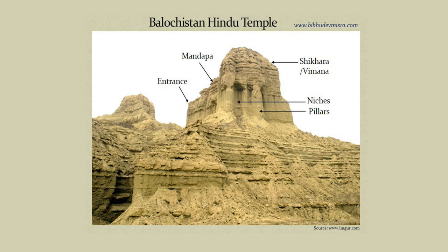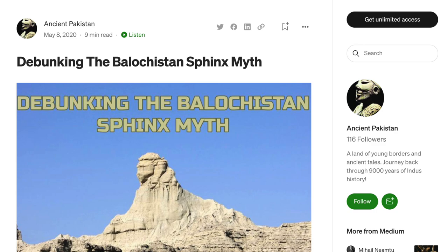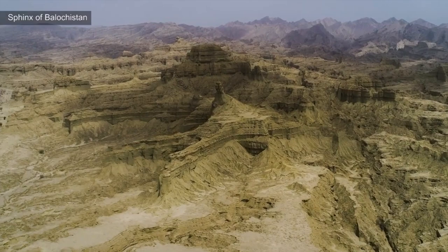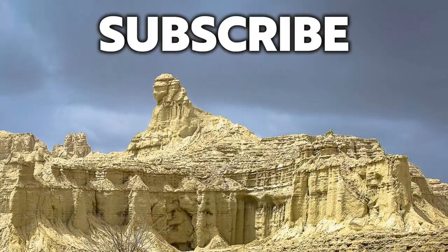I could make a full video debunking every claim made by Misra, from the historical context to the morphology. But there is already a fantastic website that tackles the claims one by one, and it is highly compelling — I've linked this in the description below. The reason I'm not going into it in this video is because it's all somewhat irrelevant now that we've seen the sphinx from all angles. It is a natural formation and nothing more, and I can't see any way back for the idea that this is a man-made structure.